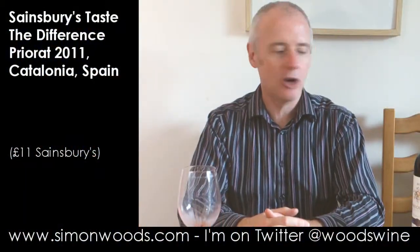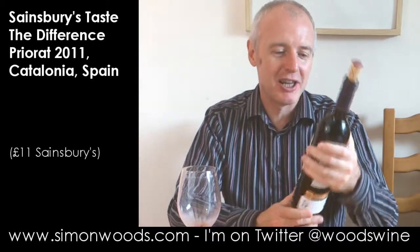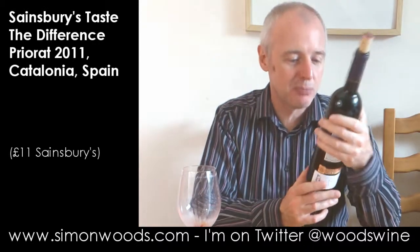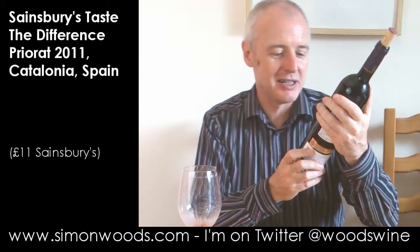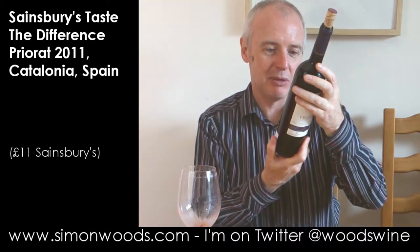Hi there, Simon from simonwoods.com. Tonight I've been mostly drinking — well, I haven't even tasted it yet — it's Sainsbury's Taste the Difference Priorat. Who makes it for them? Unio Corporatio Alimentaria. That's bottled by them; it sounds like a co-op.